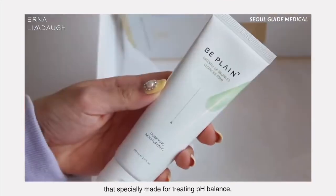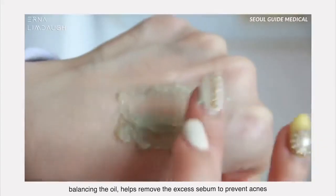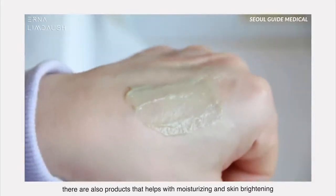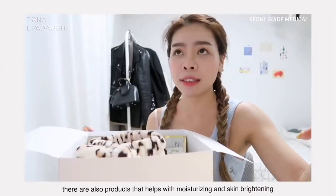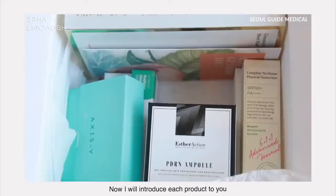There's a sample set specially made for treating and balancing the pH, helping remove excess sebum, and there are also products that help with moisturizing and skin brightening. Now I'll introduce each of the products to you guys and explain their ingredients and benefits.